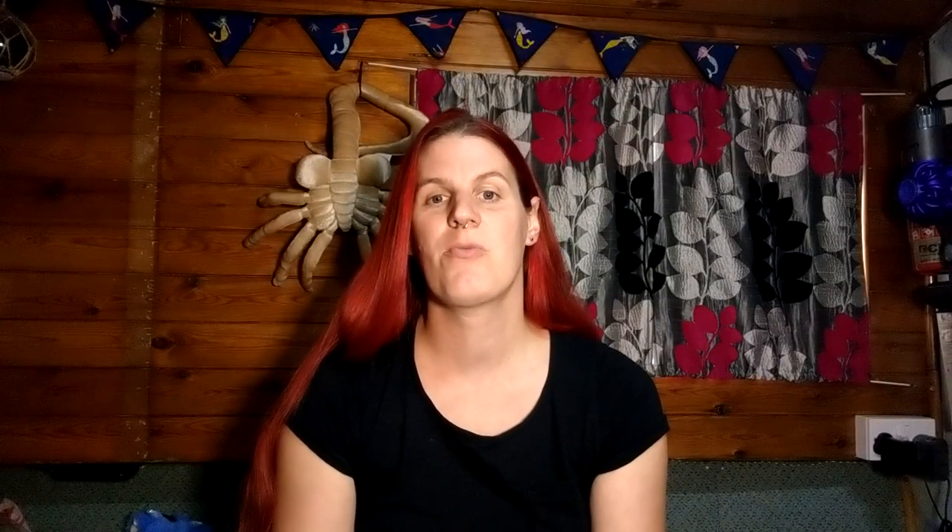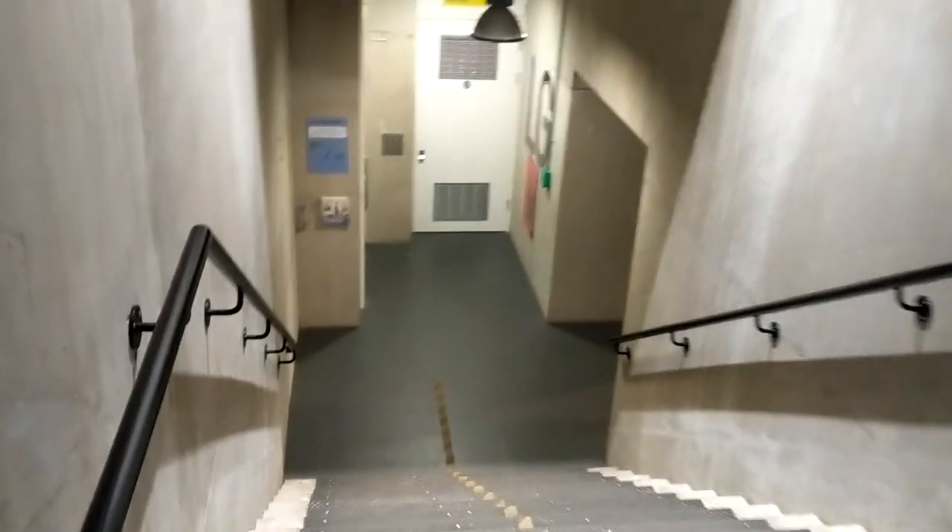Construction started in 1914 but didn't finish until 1927 due to World War I. So let's go take a look.